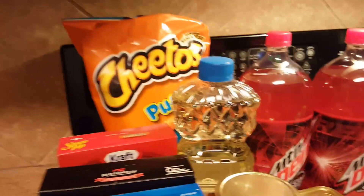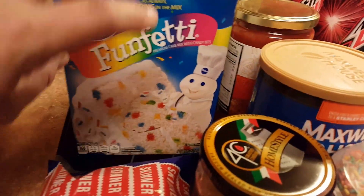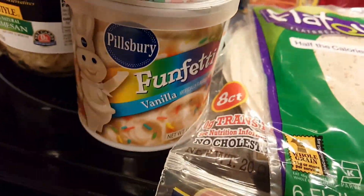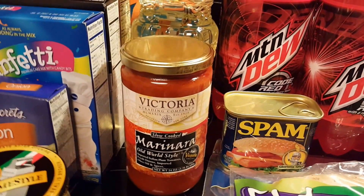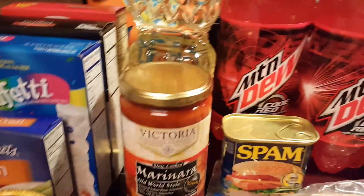A funfetti mix — yes, I love to bake from scratch, but sometimes nothing beats this, and my family, I'm ready to give them a treat. Some more red lobster biscuits, even though we didn't eat the ones from last week. Never can have too many on hand. Funfetti frosting. Some more coffee. Some Victoria marinara sauce — I've never tried the Victoria brand, but I've heard lots of people talk about it, so we're going to give it a go and hopefully it will be fabulous.